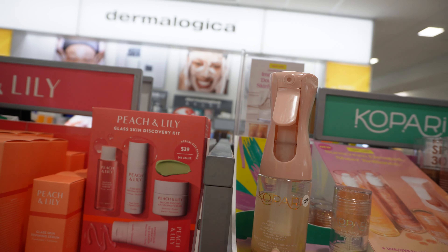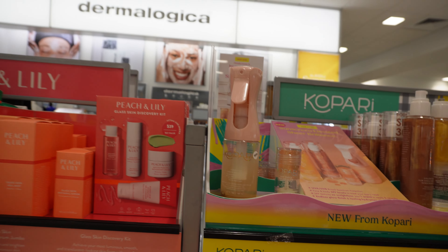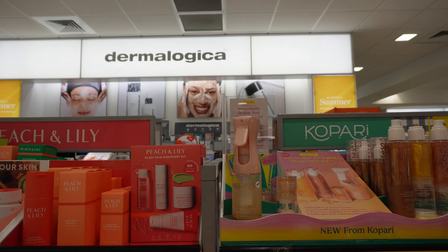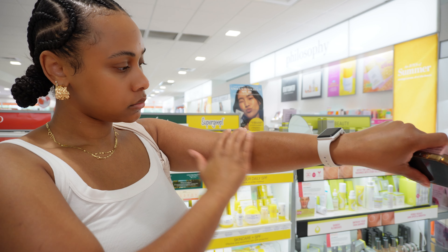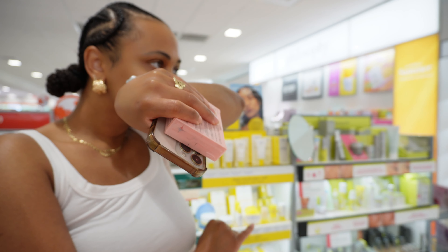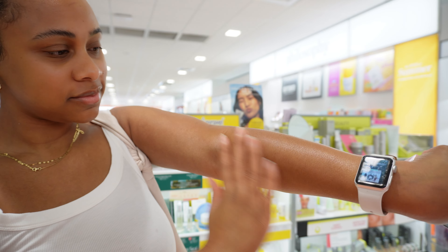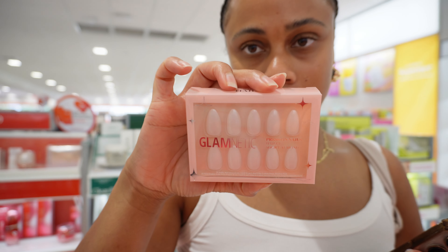I really wanted the Kopari Sunglaze Sheer Body Mist — it's also an SPF — but they don't have it, so we're going to have to go to another location. I also found these cute little Glam Magic nails.